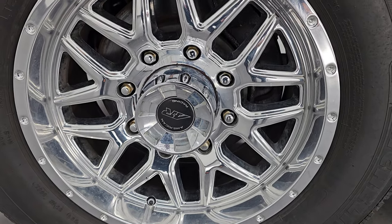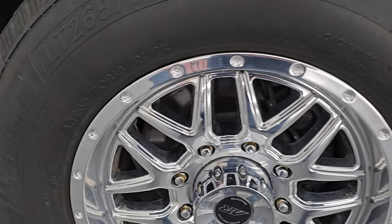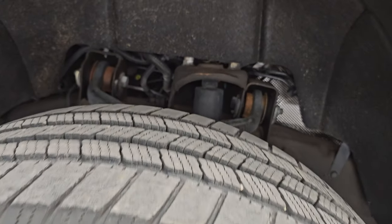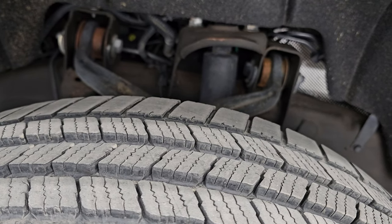It comes with some really nice chromed American Racing wheels and it has Michelin LT 265/70 R18 tires. These are Defender LTX M/S tires. I would say they have about 60 to 70% of the tread left on them.